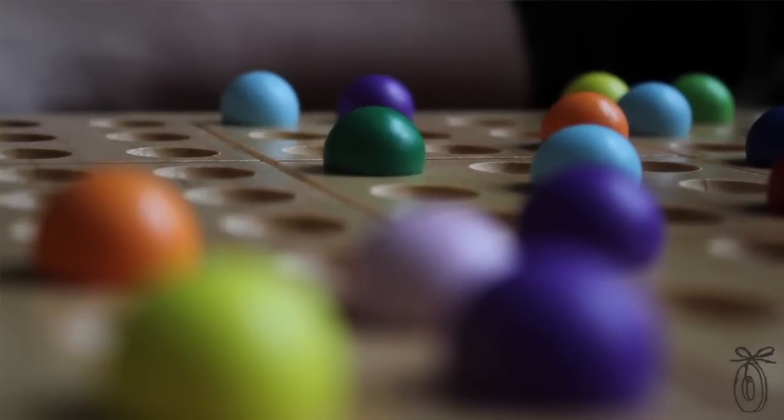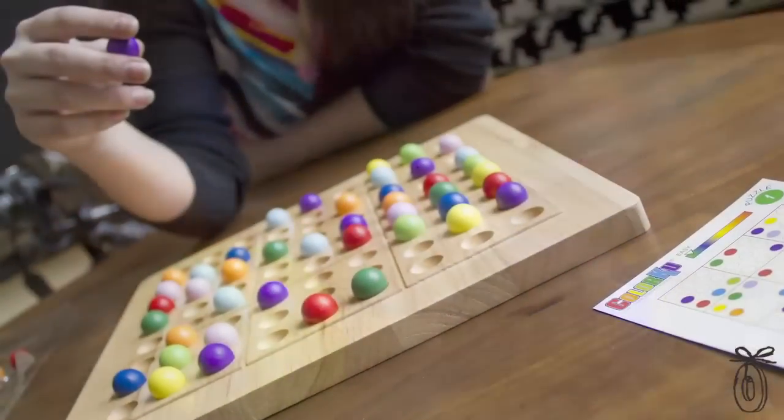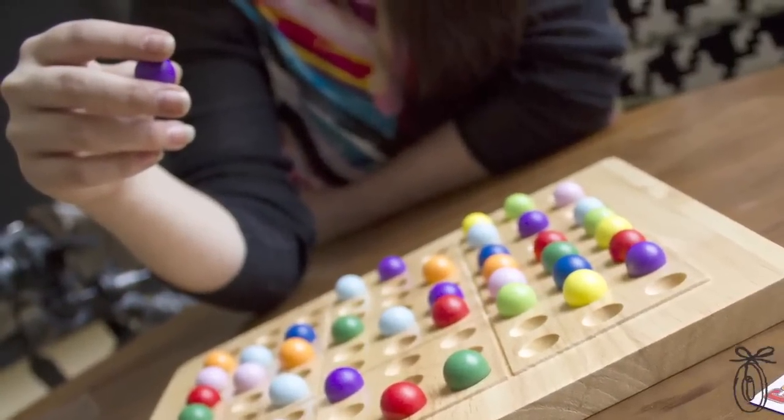And because you're not erasing numbers like a typical Sudoku game, more than one person can play at a time. It makes for a great family game.